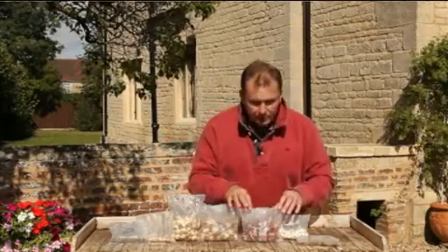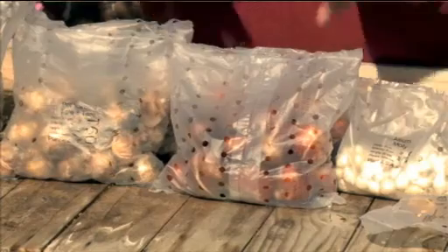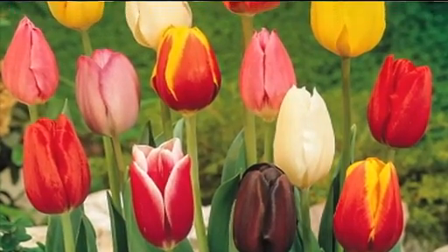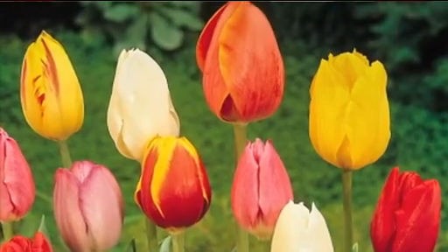The next item is tulips — a mixture of 25 bulbs containing at least five different colours of the tall triumph tulips. They're going to grow to about two foot tall, so they're really good for the front of your beds and borders somewhere where you can really enjoy them, or in pots on the patio.